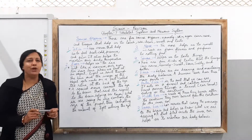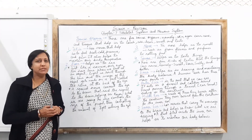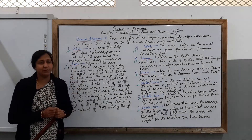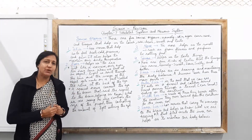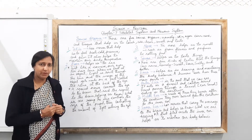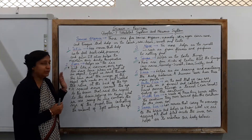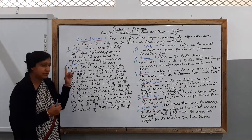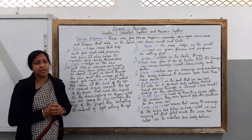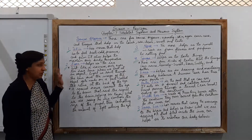Good morning children. Welcome to the class of science. I, Kudamon Richard Mayer, am here with chapter number 7, skeletal system and nervous system. In today's class, children, we are going to revise for our annual exams as they are coming very soon. Today we are going to cover the topic of the sense organs and revise it so that you understand and perform well in your exams. So let us begin.